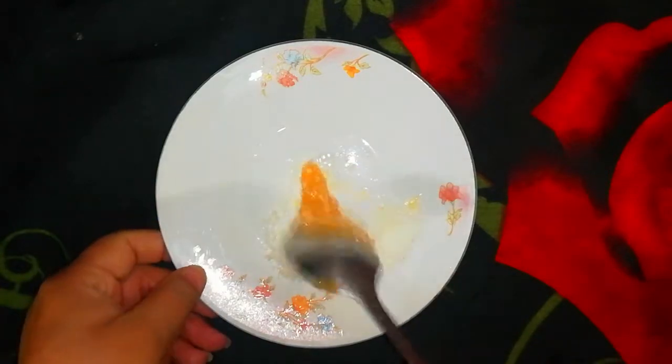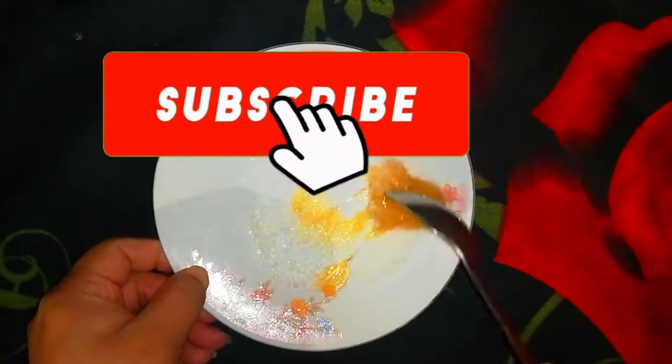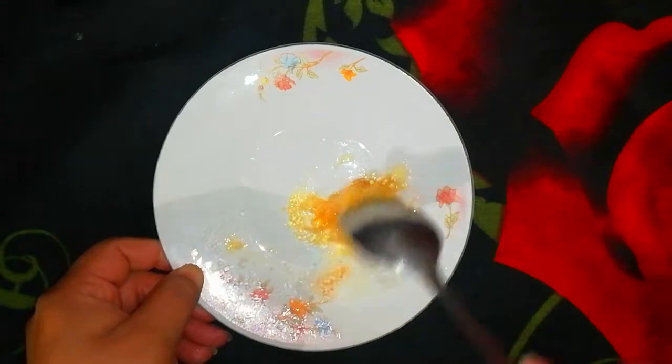Try these simple home remedies to get pink lips fast and permanently. Before watching the video, make sure you have subscribed to my channel for more beauty hacks.